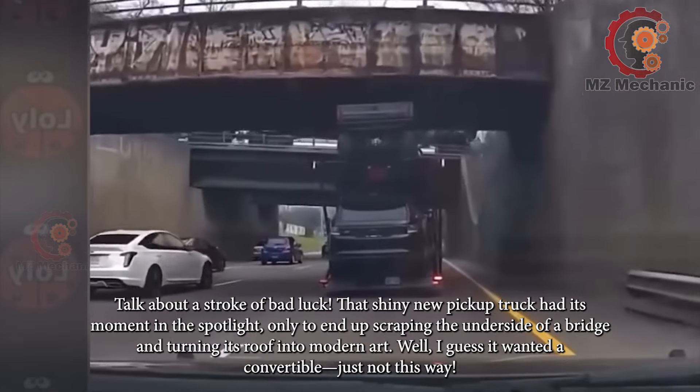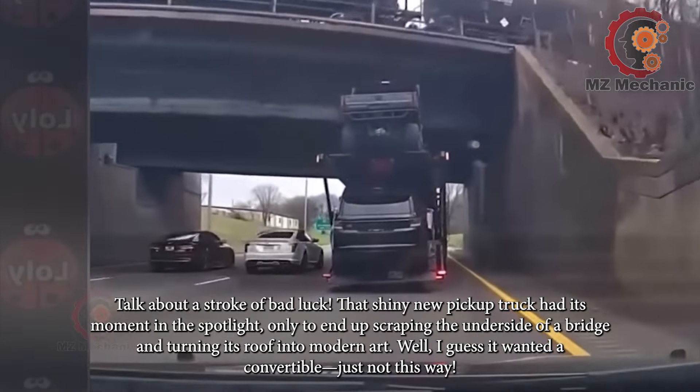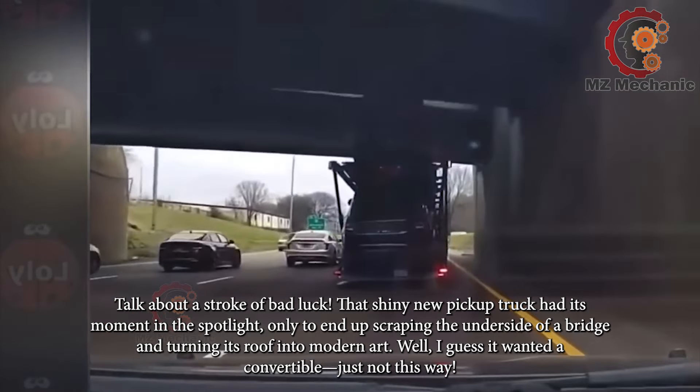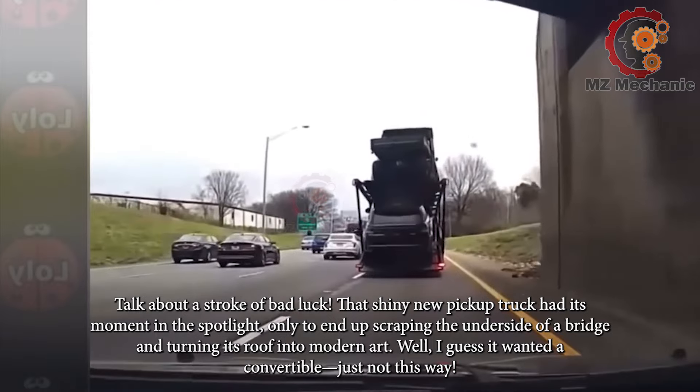That shiny new pickup truck had its moment in the spotlight only to end up scraping the underside of a bridge and turning its roof into modern art. Well, I guess it wanted a convertible — just not this way.